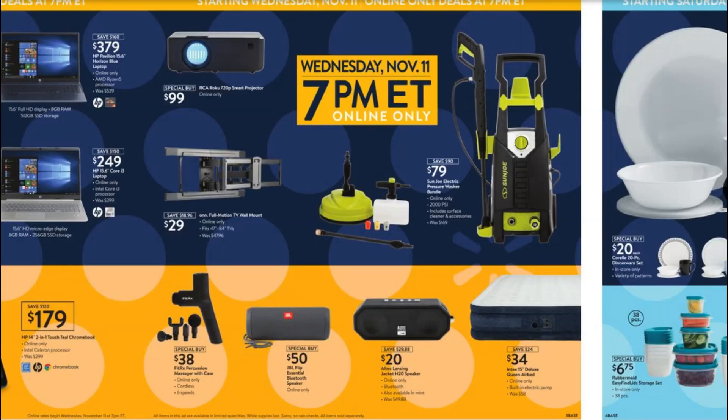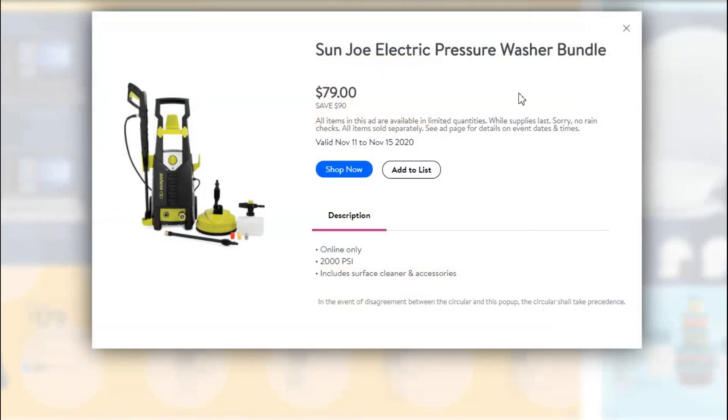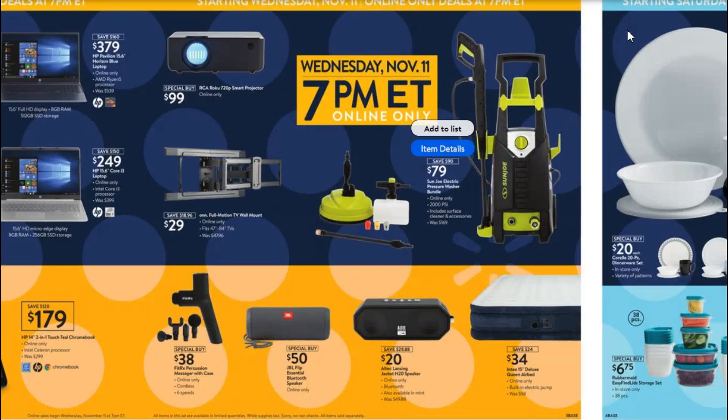The other great deal on this page is this pressure washer — the Sun Joe electric pressure washer bundle. It's $79, saving you $90 because it was originally $169. It comes with all the accessories. This is over 53% off the original price. It would be a great gift for somebody who likes to take care of their house or work outside. Definitely a buy if that's something you're looking for.